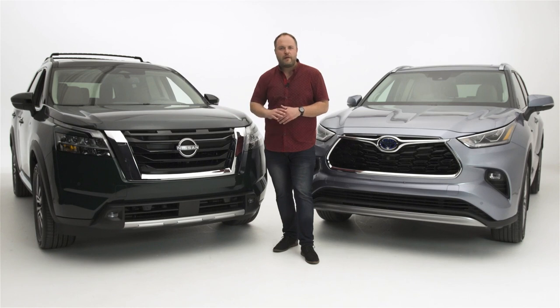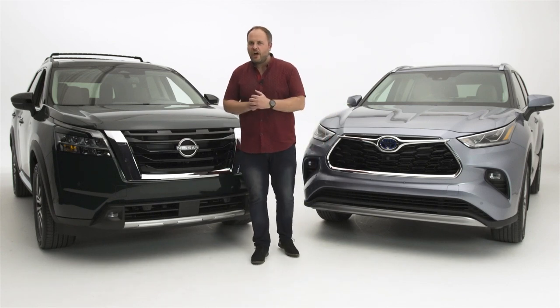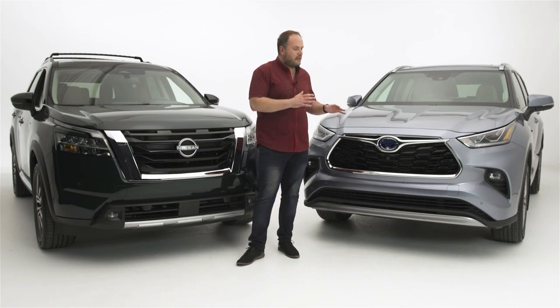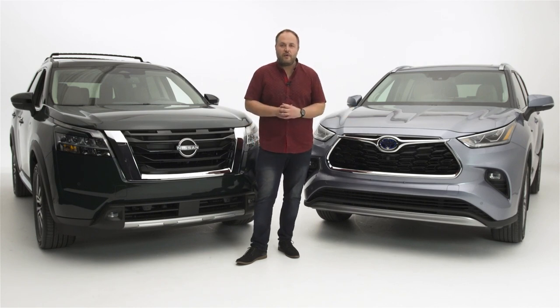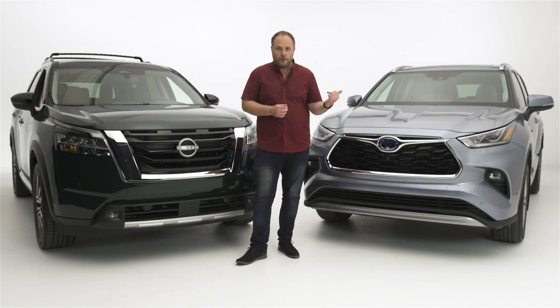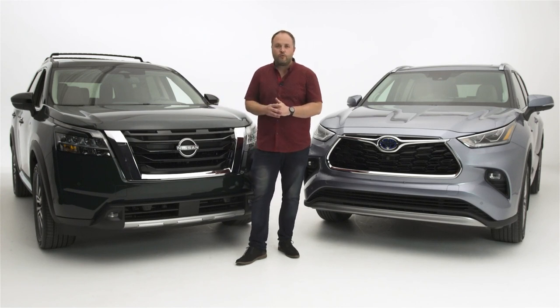I'm going to drive the Pathfinder soon. The Highlander is more cramped in the rear than the Nissan, but it has a very fancy interior, plush seats, and the hybrid powertrain really allows it to separate itself from rivals. If you don't need to tow and all you need is a reliable, fuel-efficient family shuttle, this is a very good option — and resale value is also through the roof. Personally, I love the way the Pathfinder looks in this green color, and I do believe Nissan has a shot at becoming a segment leader once again.